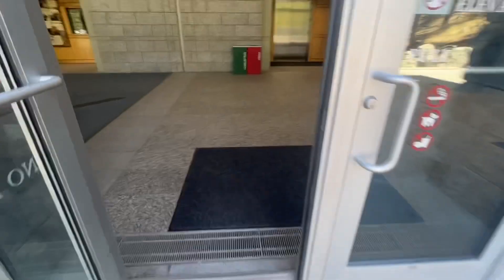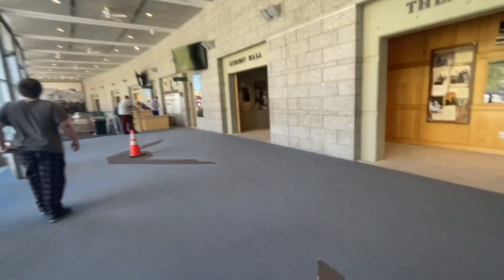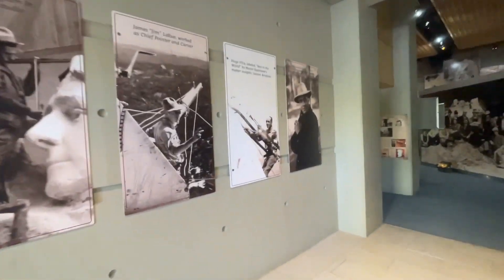Okay, we found the visitor center, we got our book, we're gonna go get our stamp. It's a great view down here at the amphitheater — super cool. We're headed in to find the doorway. They have a theater, Theater B, and then the exhibit hall — we'll just meander through here really quickly.